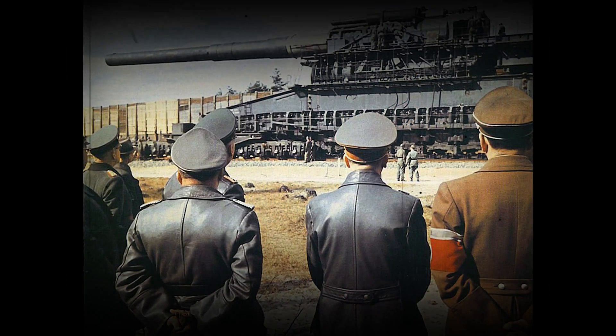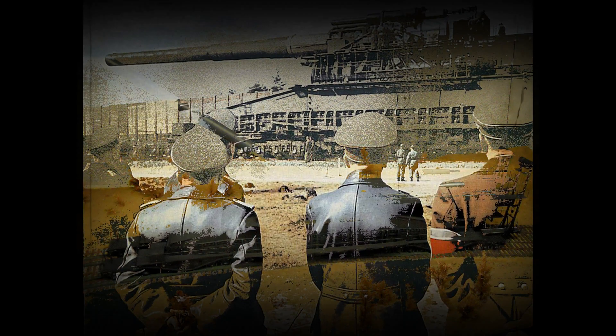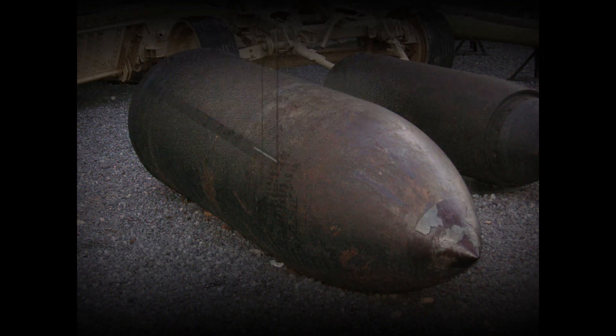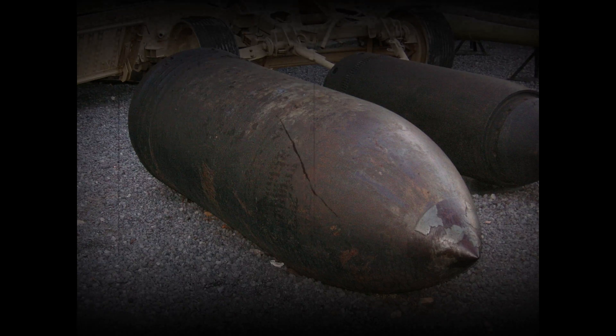Schwere Gustav was a German 80 cm (31.5 in) railway gun. It was developed in the late 1930s by Krupp in Rügenwalde as siege artillery for the explicit purpose of destroying the main forts of the French Maginot Line, the strongest fortifications in existence at the time. The fully assembled gun weighed nearly 1,350 tons and could fire shells weighing 7 tons to a range of 47 km (29 miles).